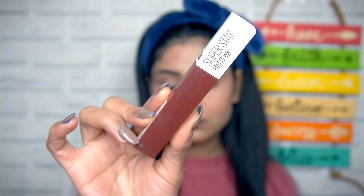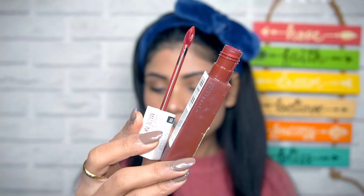Using Maybelline's Super Stay Matte Ink lipstick in shade 50 — this is a pretty, pretty raspberry shade, and I love this one for winters, for parties, and for every single occasion.